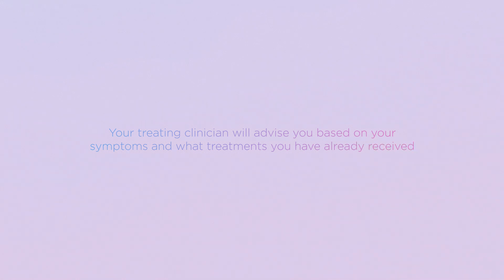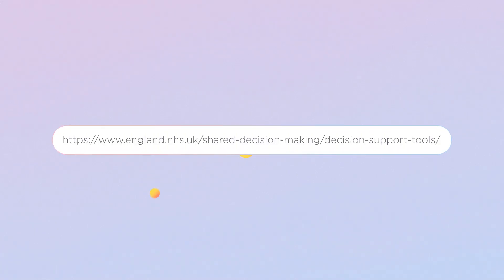How do I know which is the correct treatment for me? Your treating clinician will advise you based on your symptoms and what treatment you have already received. More information can be found on this NHS link, making a decision about carpal tunnel syndrome. For further information on surgery,